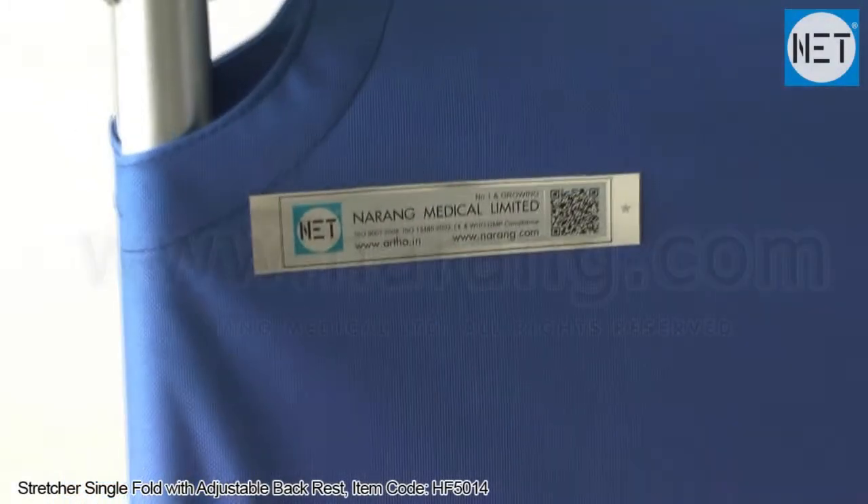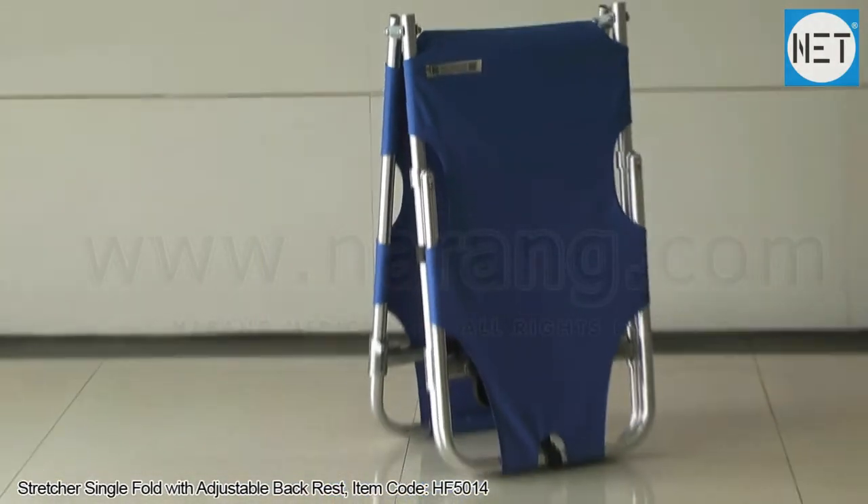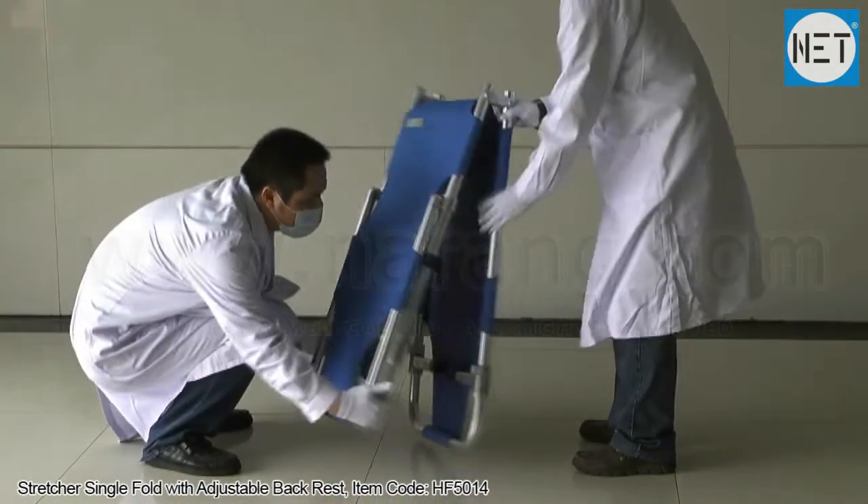NET HF5014, Single Fold Stretcher with Adjustable Backrest.